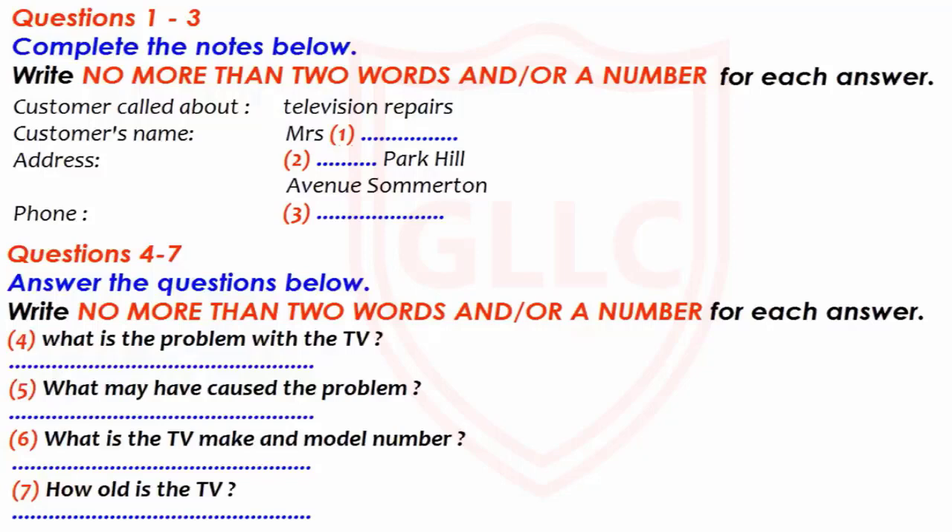Hello, Sinclair Electrical Services, Kevin speaking. Good morning. I believe you do television repairs. That's right, we do. Well, my television's not working, but I don't have a car. Can you come round to see it? That shouldn't be a problem. Good. Can I just take a few details then?